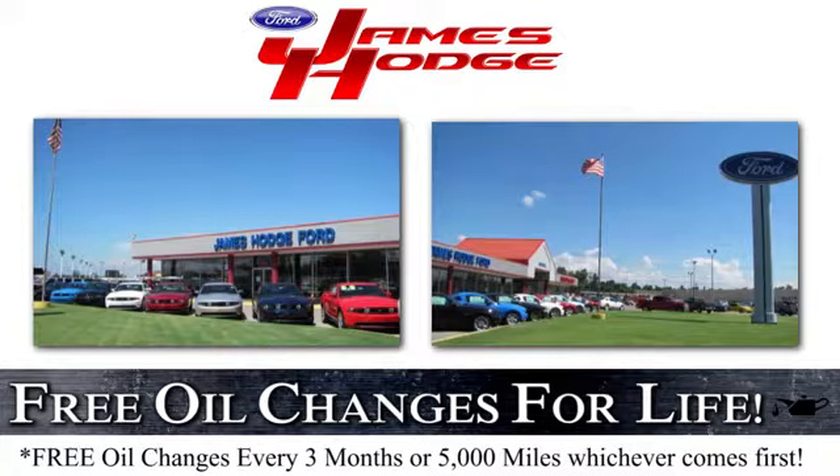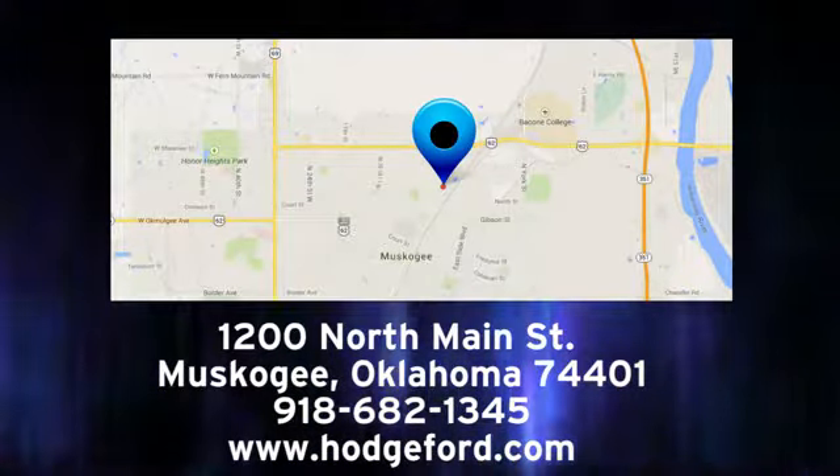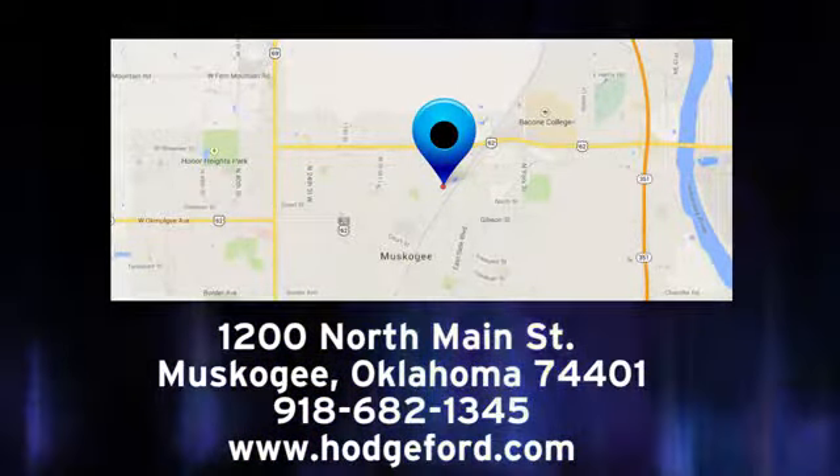Take it for a test drive today. For free oil changes for life, come to James Hodge Ford Lincoln. We are conveniently located just a short ride from Tulsa down Highway 51 at 1200 North Main Street in Muskogee, Oklahoma.